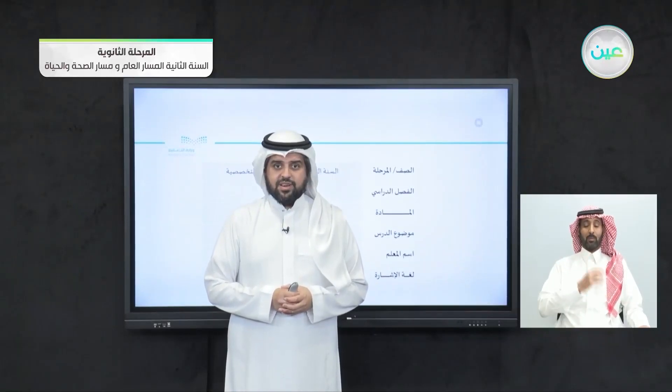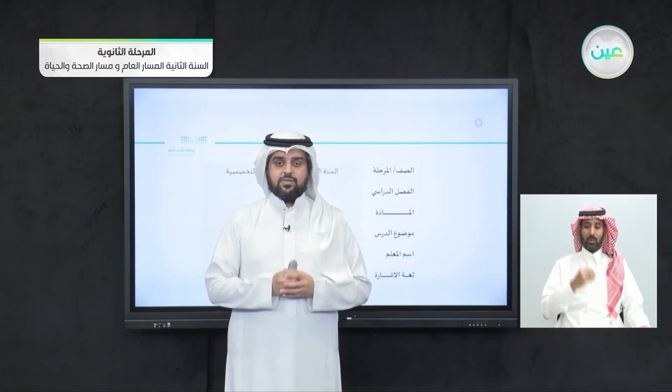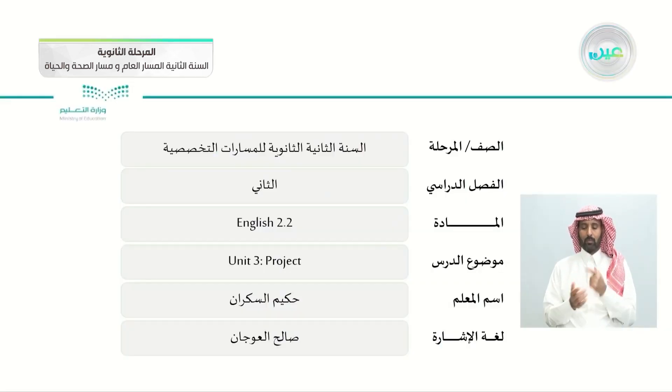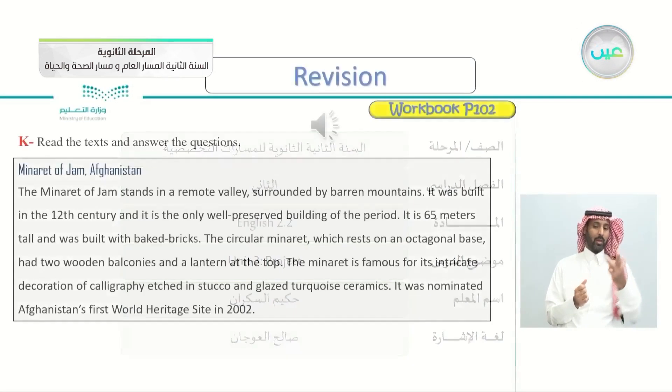Bismillah ar-Rahman ar-Rahim. As-salamu alaykum wa rahmatullahi wa barakatuh. How are you, my students? I hope that you're happy and healthy and ready for today's lesson, which is the Unit 3 project.